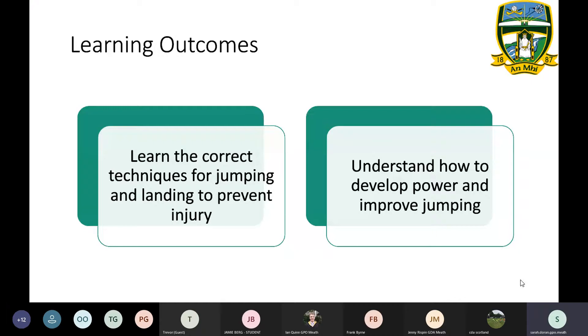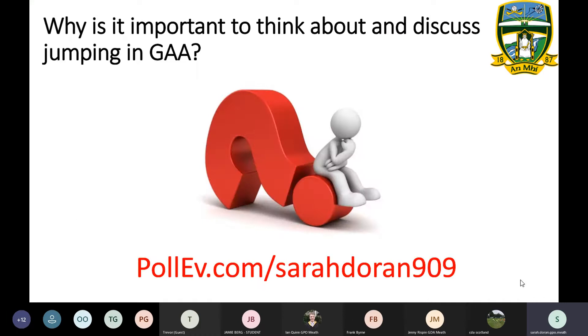We're going to get you to do a little survey. If everybody can see the website along the bottom here in red, go onto polev.com forward slash door 909 — you can do it on your computer or phone. We've got two questions to kick off tonight. The first one is: why is it important to think about and discuss jumping within the GA? Head on over and fill that out.